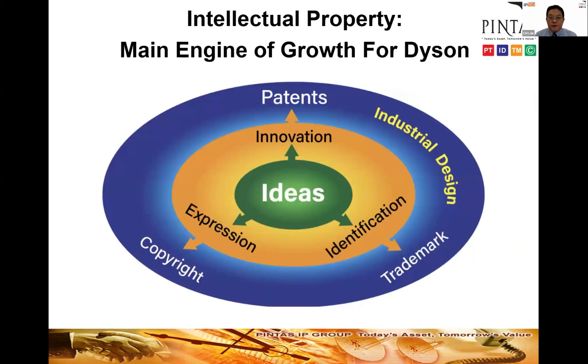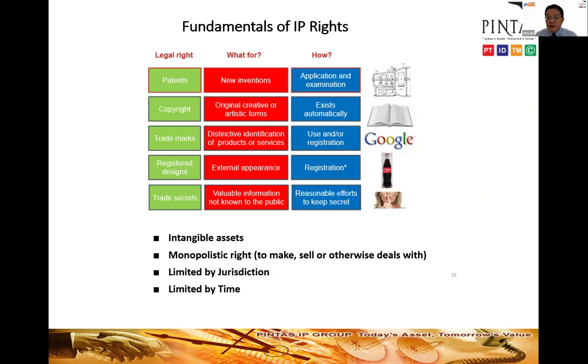For Dyson, its main engine of growth is intellectual property. New ideas invented by Dyson are protected through patents, stylish designs are protected through industrial design registration, and brands — including sub-brands like Airwrap and Air Multiplier — are protected by trademarks. A lot of marketing content is also protected by copyright. Before we go into the various patents filed by Dyson, let me give a short introduction to the various categories of IP rights.